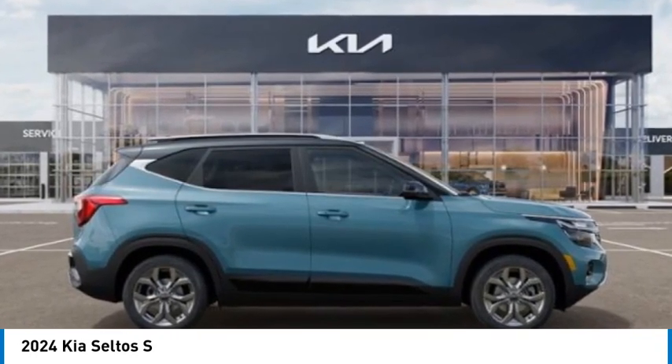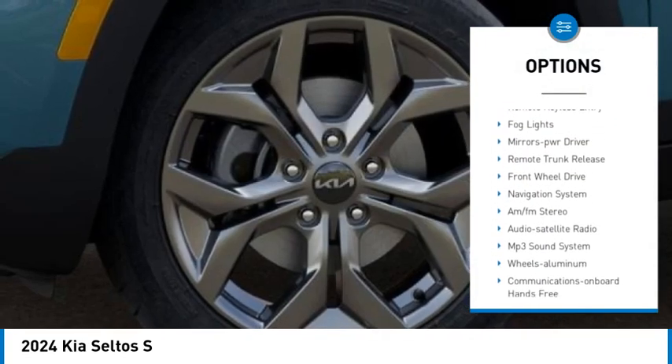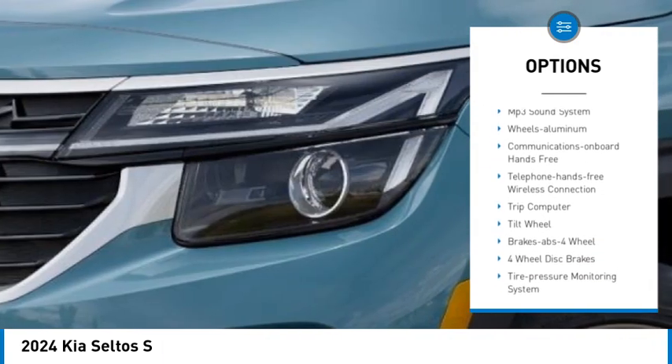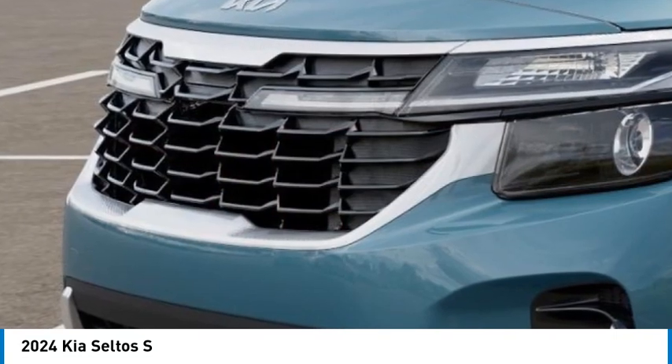Here are some of this vehicle's great options: aluminum wheels, rear spoiler, heated side mirrors, traction control, daytime running lights, remote keyless entry, fog lights, mirror memory, remote trunk release, and front wheel drive.